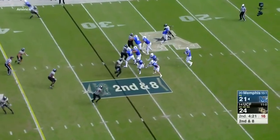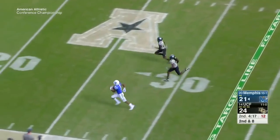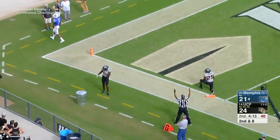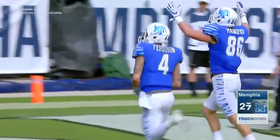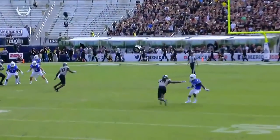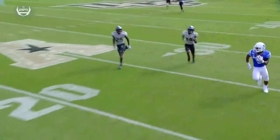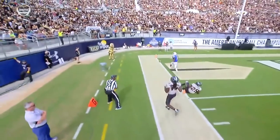Second and eight on the Memphis 32. Riley Ferguson to Anthony Miller, 68-yard touchdown run — Memphis takes the lead, 28 to 24. Five plays, 97 yards. Ferguson does a double-move concept — a little bit of a slant and go — and you get one-on-one with the corner outside. Clark is a good cornerback for UCF, but Miller is a savvy route runner.